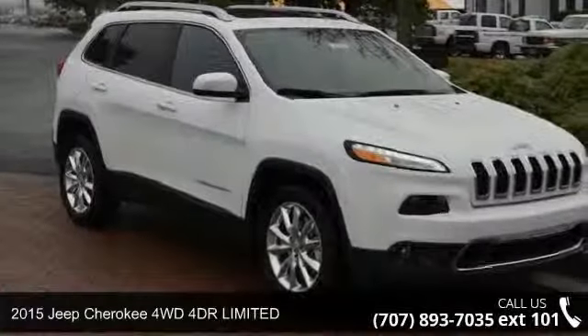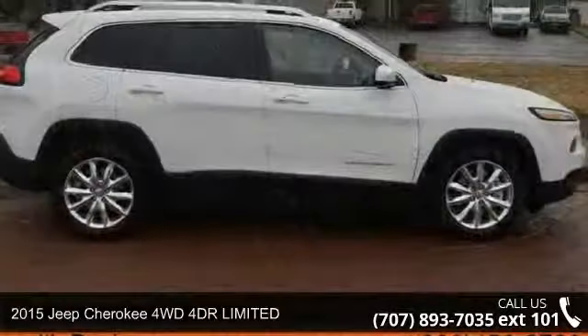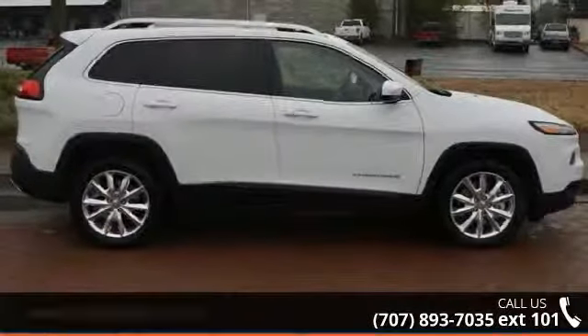Arrive in style with this 2015 Jeep Cherokee. If you are looking for an automobile with great features, look no further.